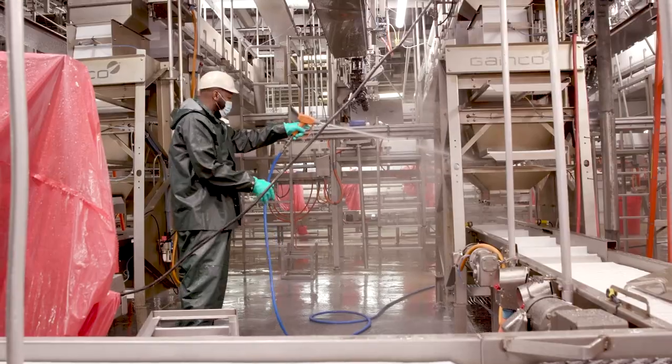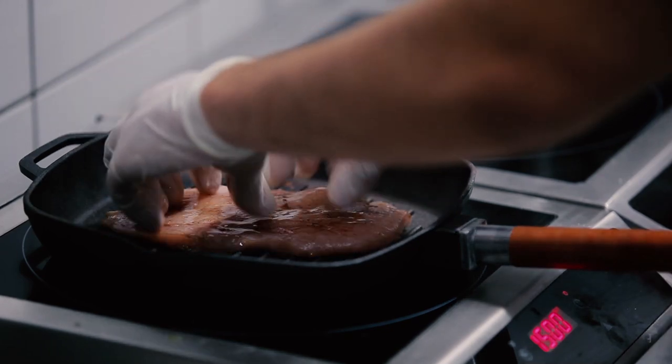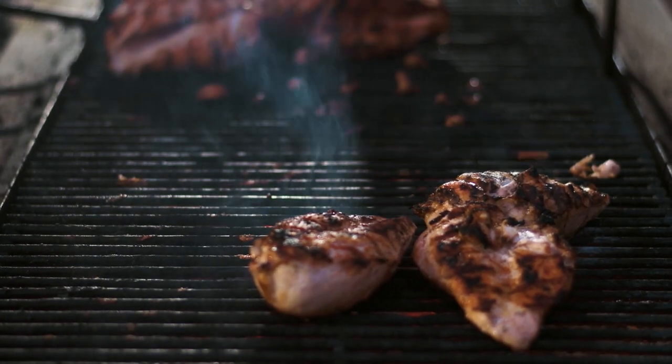Food safety is a partnership between the U.S. chicken industry, the government, and consumers. We all do our part to keep chickens safe and delicious.